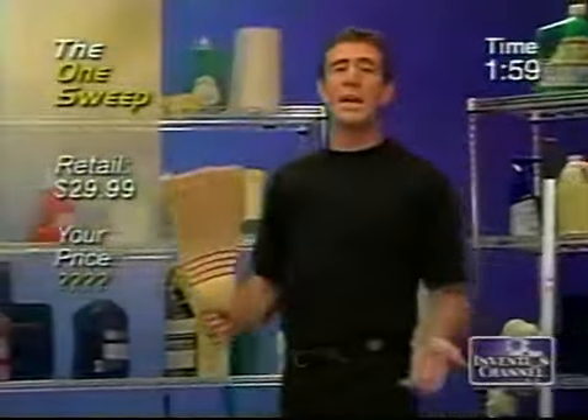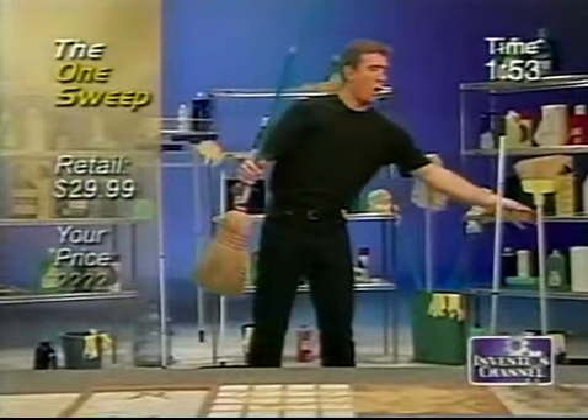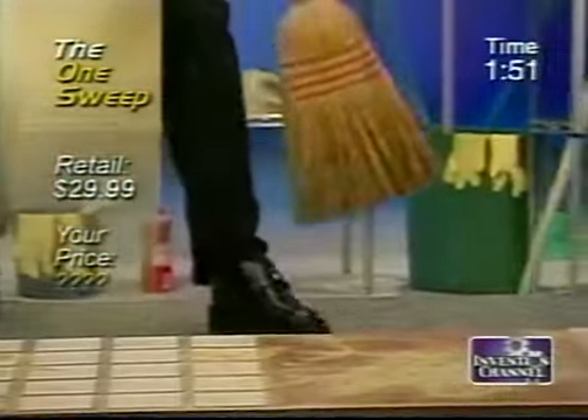My name's Anthony Sullivan, and every house needs a good broom, right? Chances are you've got something like this at home. You see, ordinary brooms — corn or vinyl — flare. Dirt and dust flies everywhere.